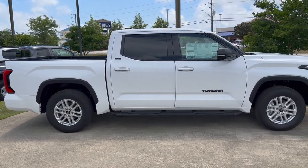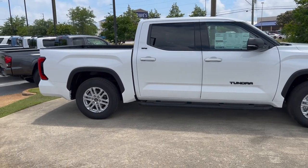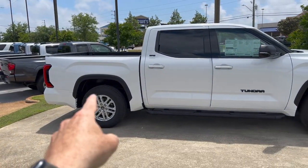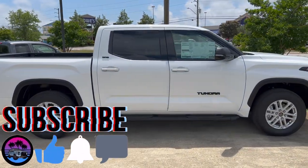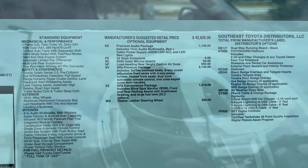Hey guys, John here. In front of me I have a 2022 Toyota Tundra SR5 Premium. This one is a two-wheel drive but it does have the auto level rear suspension in it. Let's take a quick walk around of this truck. Take a look at the Monroney on this truck — suggested retail price is $42,000.